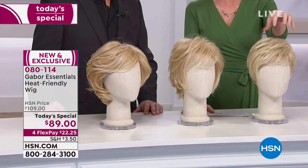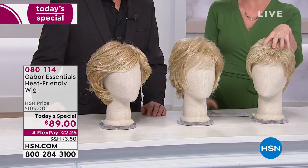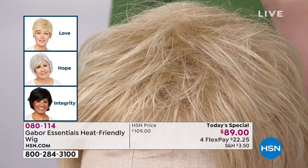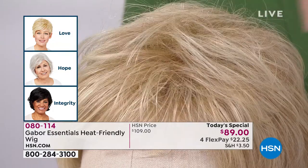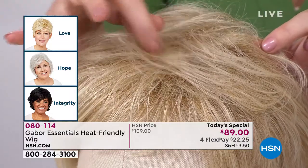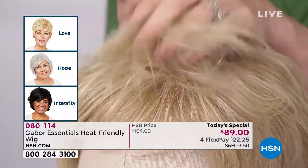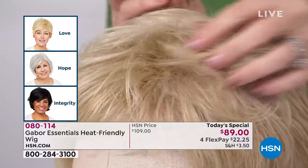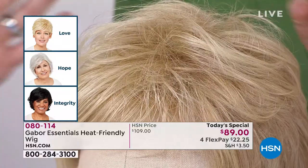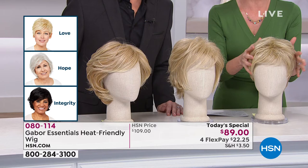So this one is called the Love — if you want that really short style. Suzanne was wearing this last night and it just looked fantastic. It almost looks like Callie's hair. Look at the colors, look at the dimension in the blonde. The Love wig is like, if you like that pixie, short, little boyish cut with a lot of texture, this is so easy to style and so fun to play with. It's a breeze to wear — instant glamour. All you do is shake it out and put it on.